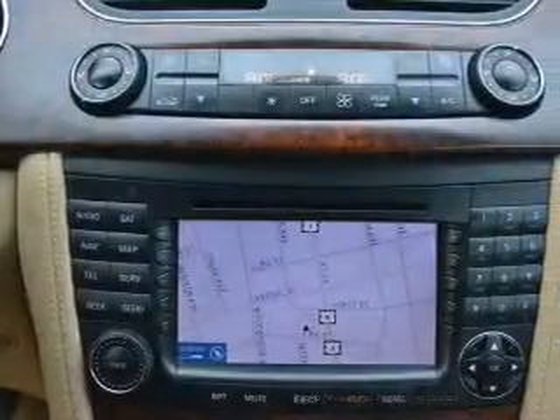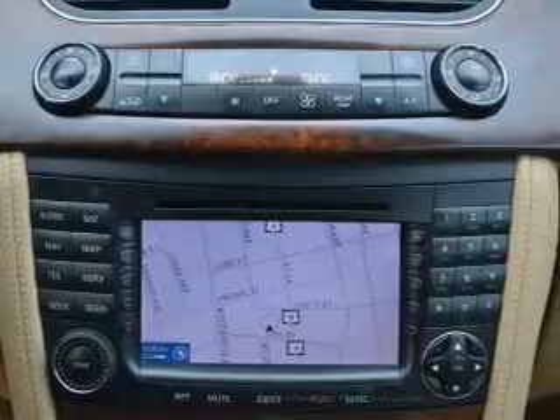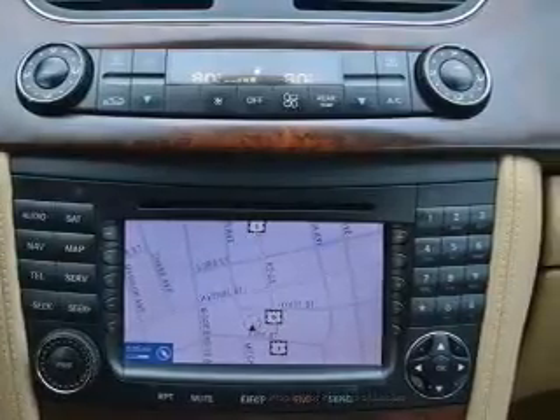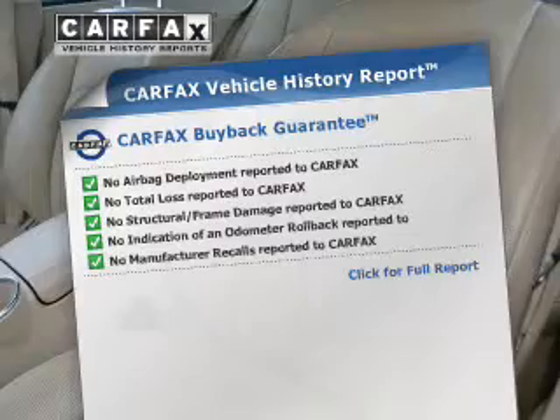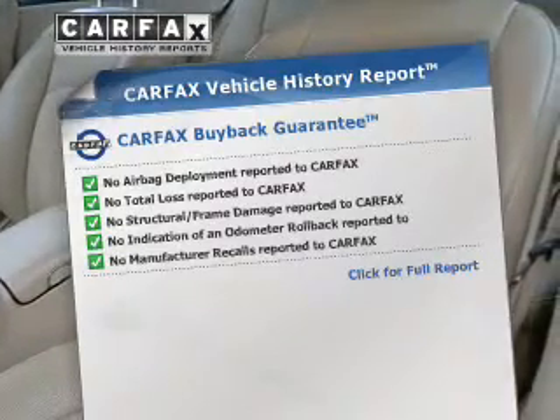Heated seats make cold weather driving more comfortable. Enjoy the comfort of dual temperature controls. Let the outside in with the built-in sunroof. Pamper yourself with memory settings. Know the history on this ride and greatly reduce your buying risk with the included Carfax vehicle history report.